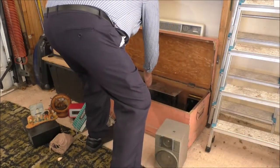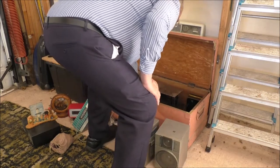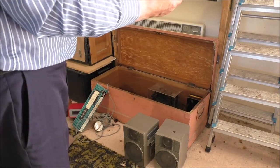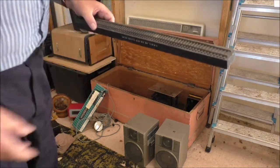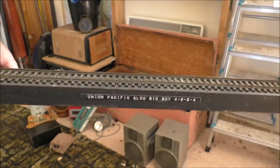Here's a stand from a model of an American Pacific locomotive I once made, called Big Boy 4884. That's purely the stand — I wonder what would have happened to the model itself. I don't know.